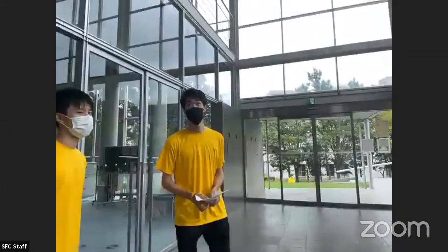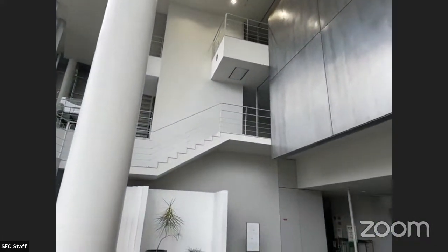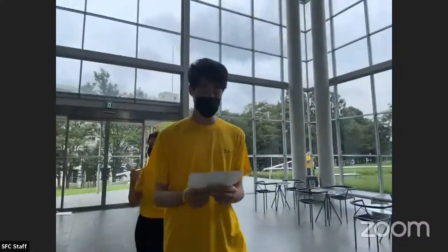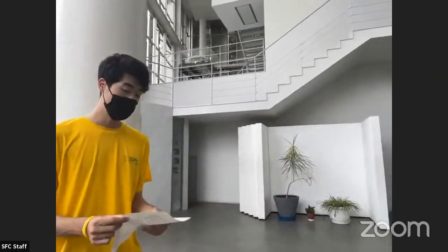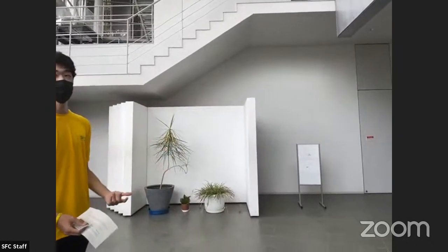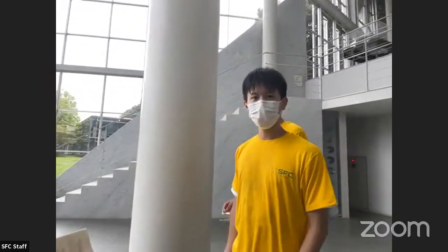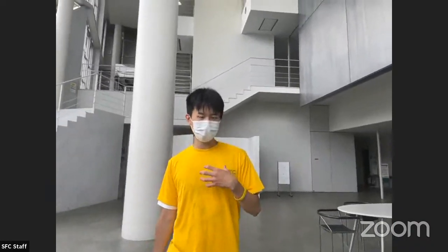This building is slowly approaching — it's known as the graduate school building. The upper floors are used by graduate students from the Graduate School of Governance and Media for their own personal projects. This building also houses other offices, such as the Office of Research Administration, which supports research activities at SFC. If you're planning to do your master's at the Graduate School of Governance and Media, be prepared to spend a lot of time here. If you're passionate enough to do your own research early in your university career, you can also come here — my research group has a lab here and I study computer science.